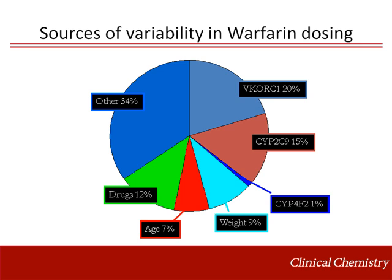This pie graph shows the contribution of different factors to warfarin dosing variability. Approximately 30 to 35% of warfarin dosing variability is due to genetic variation, especially variation in the CYP2C9 and VKORC1 genes. Other factors contributing to warfarin dosing variability include weight, age, drugs, diet, comorbidities, smoking status, and other unknown factors.